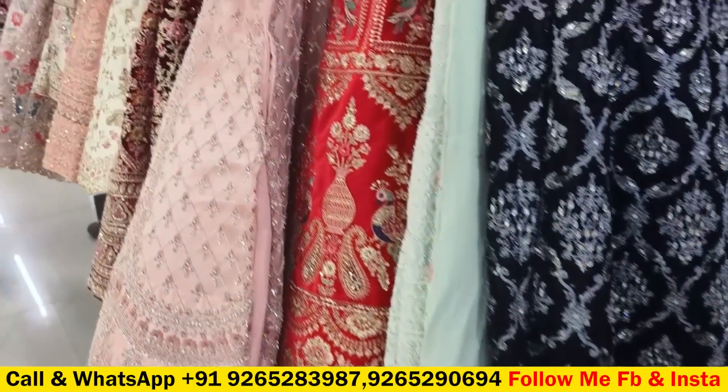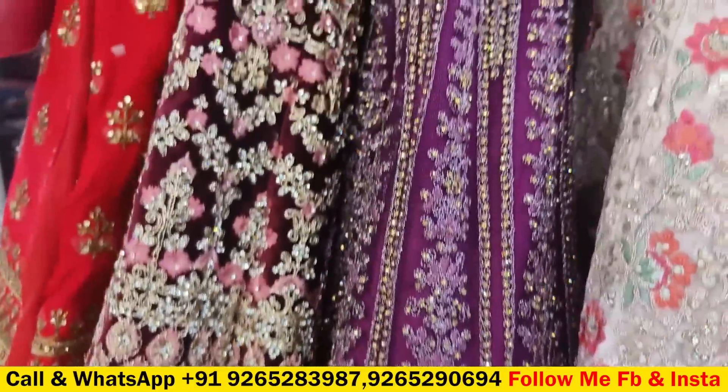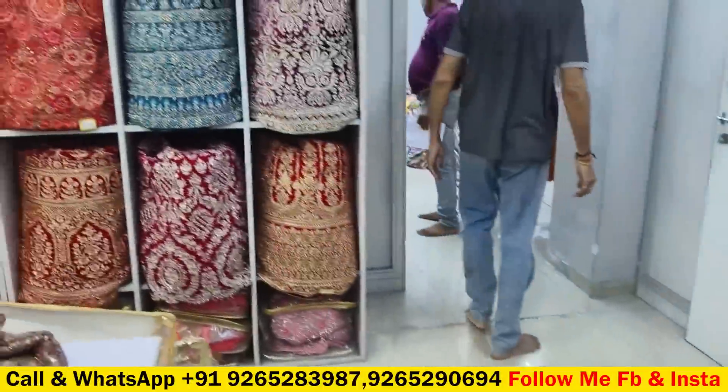Hello! Today I will show you the lehenga collection. There are 10,000 or more designs of lehengas. There are many different kinds of lehengas.